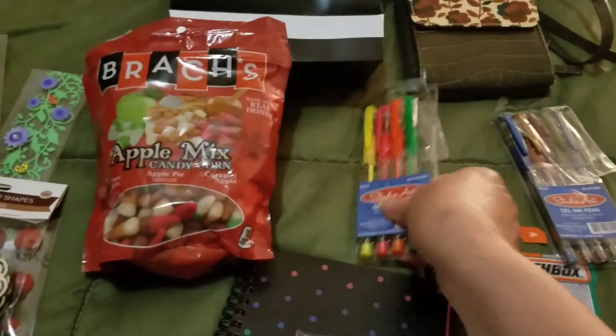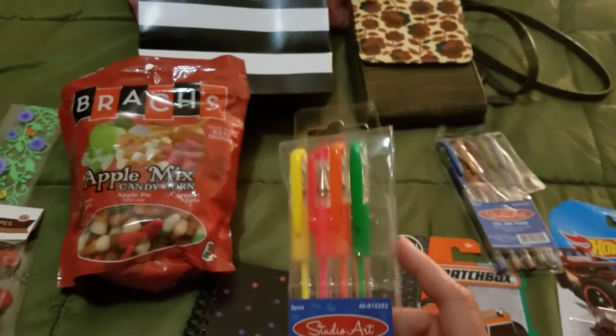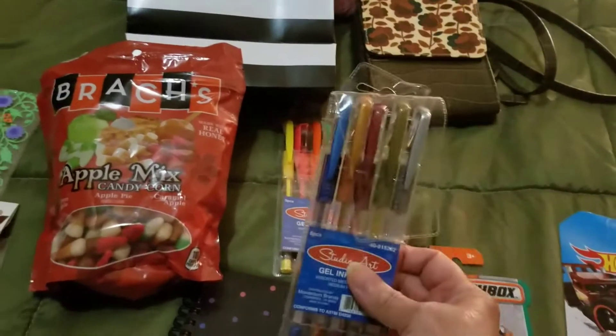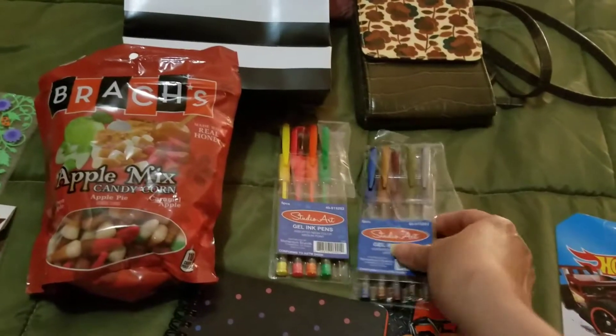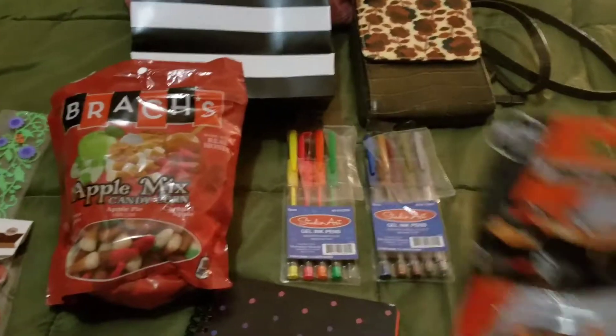I bought these gel pens — I'm missing one because I was using it last night to write. This one's to color for my coloring book. I'm going to leave them here for my mom so she can color when I'm gone; hopefully she'll do it.